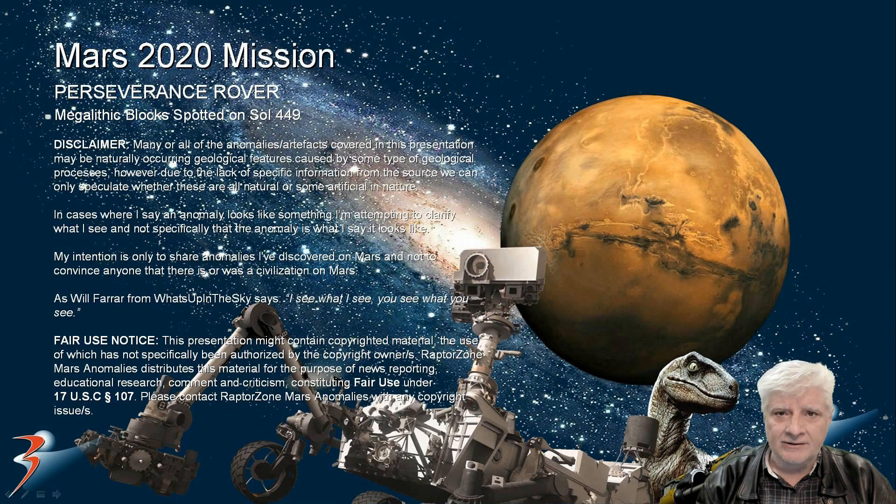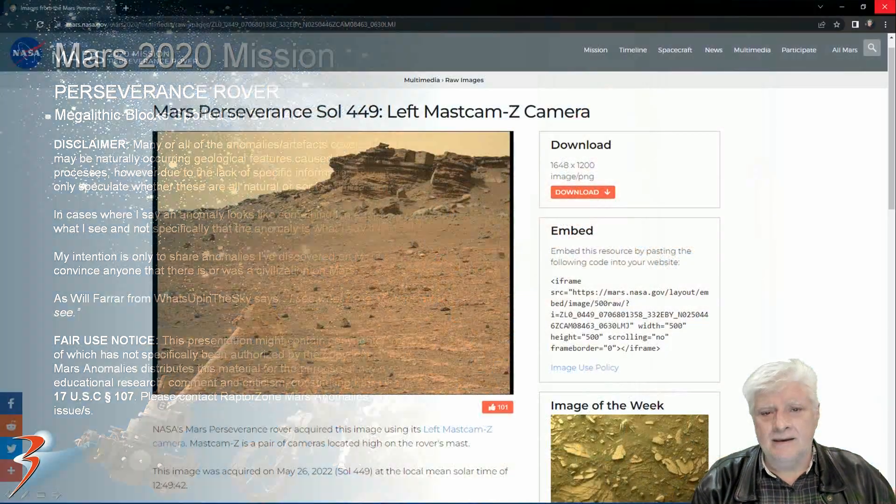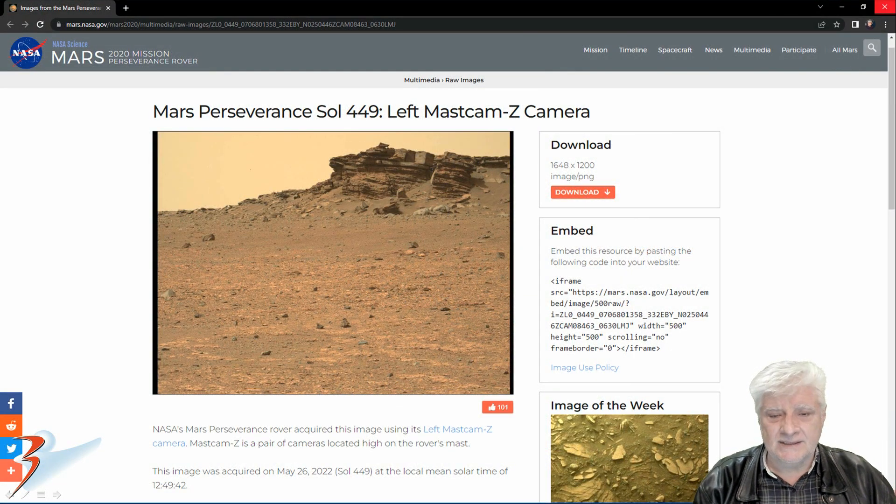It's been a while since Perseverance rover spotted something really interesting on Mars. NASA stumbled upon something really interesting in this one folks. We're looking at a photograph snapped on Sol 449, captured by Left Mastcam-Z on the 26th of May 2022.